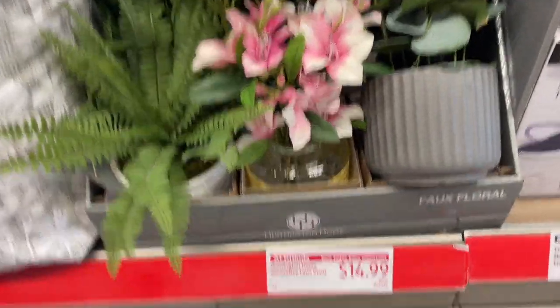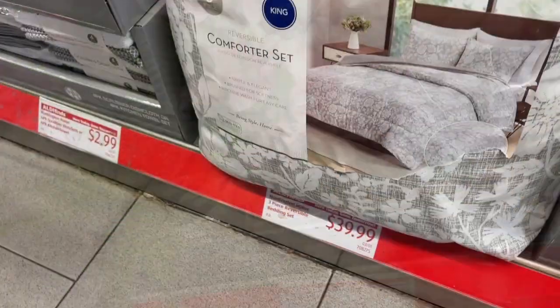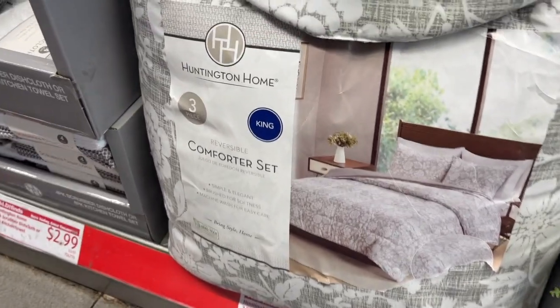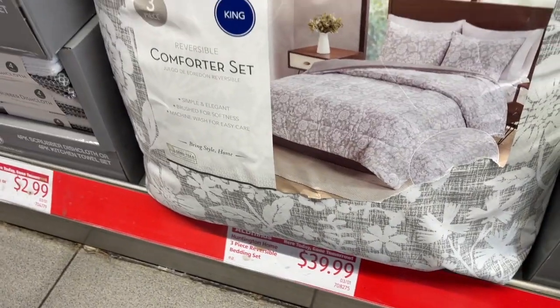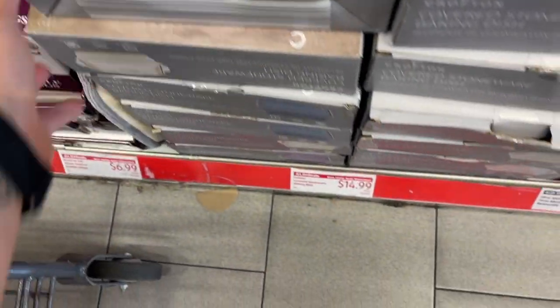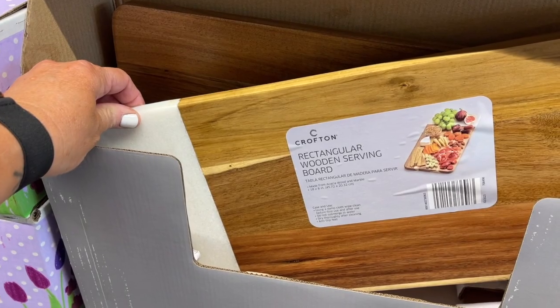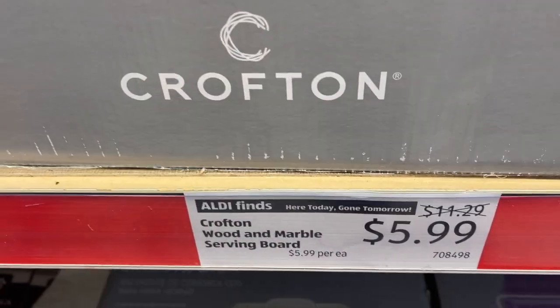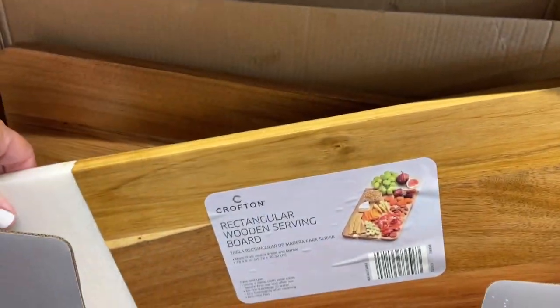For $14.99, they also have these comforter sets — three-piece reversible bedding for $39.99 for a king. You guys, that's incredible! They also have these beautiful covered dish dinner sets for $14.99, and then these wooden serving boards on sale for $5.99. Look at that price — they're so flipping pretty!